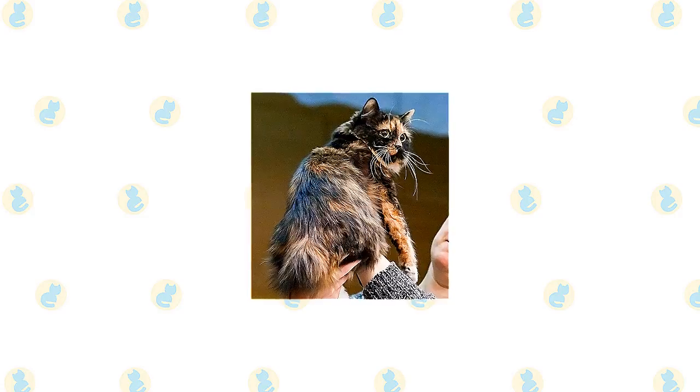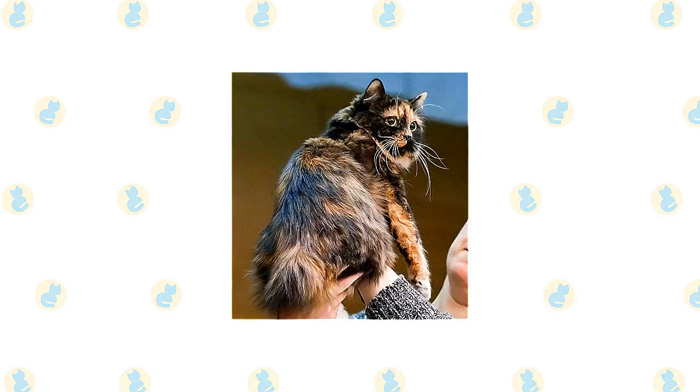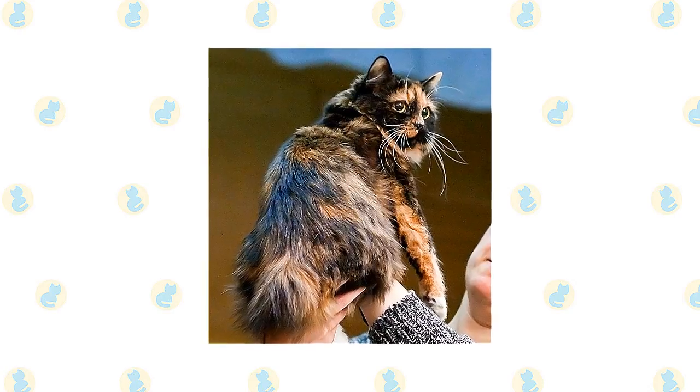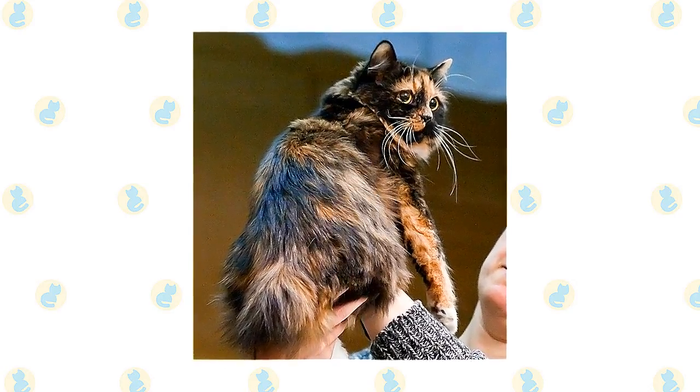These cats originated as mousers, and whether short-haired or long-haired they retain their fine hunting skills and alert nature. With a Cymric around the house, you don't need a watchdog — you've got a watchcat who reacts rapidly and will growl threateningly or maybe even go on the attack at the sight or sound of anything out of the ordinary.